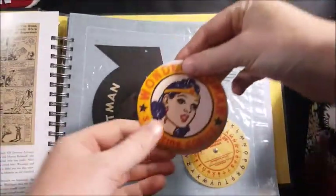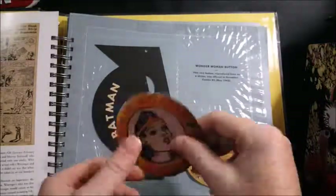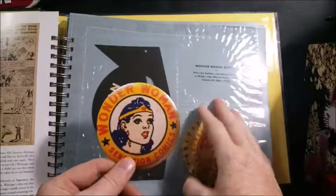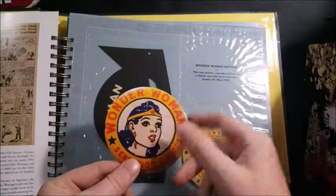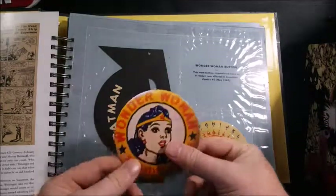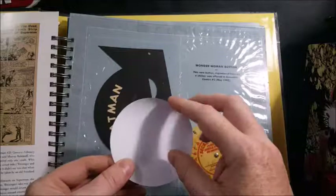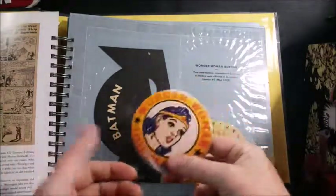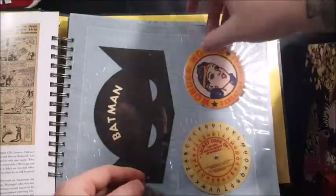We have here Wonder Woman from Sensation Comics — it was originally a button. The Wonder Woman button, this rare button reproduced here as a sticker, was offered in Sensation Comics number 5, May 1942. I guess I could peel the back off here and stick the sticker somewhere, but I'll leave it as is and keep it protected.